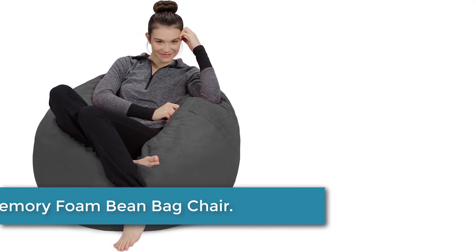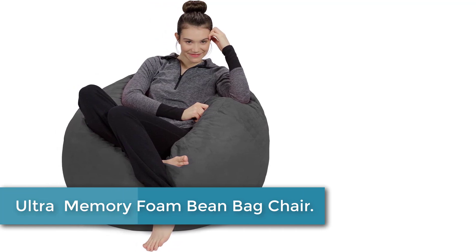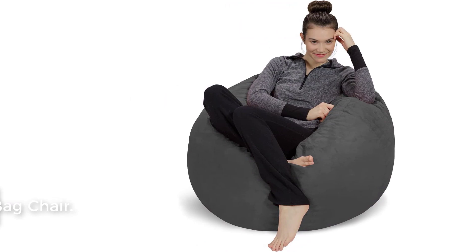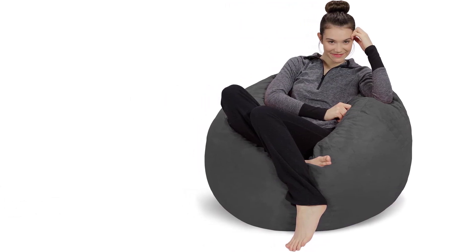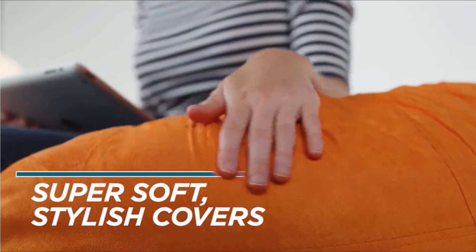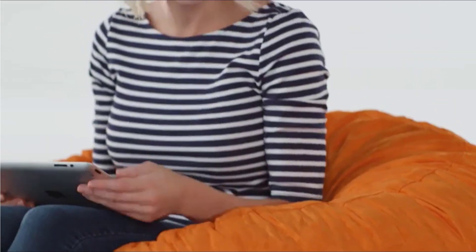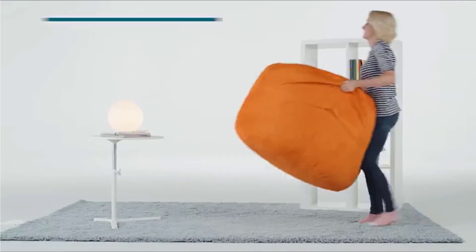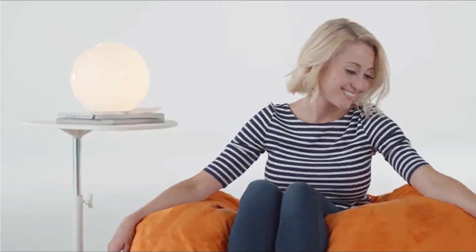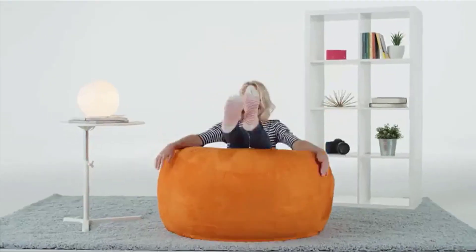At number 2: the Ultra Memory Foam Bean Bag Chair — the perfect chair for little kids, big kids, and adults. With a sturdy yet very comfortable structure of memory foam stuffing, double-stitched passion suede, and an assortment of colors and sizes to choose from, this versatile line of boys', girls', and teenage room furnishings is a perfect addition to your home. Great for reading, watching movies, playing video games, or just lounging — the Sofa Sack Bean Bag Collection is a must for every room.